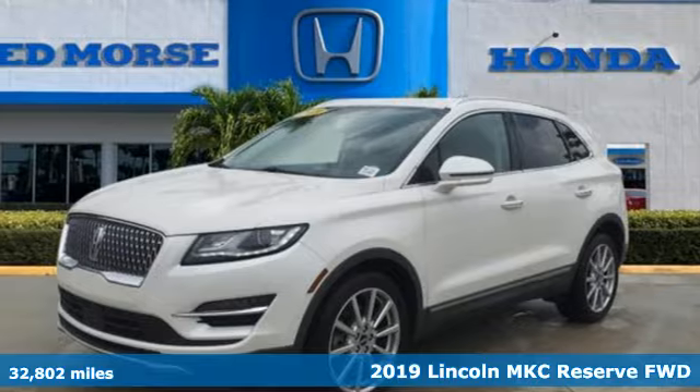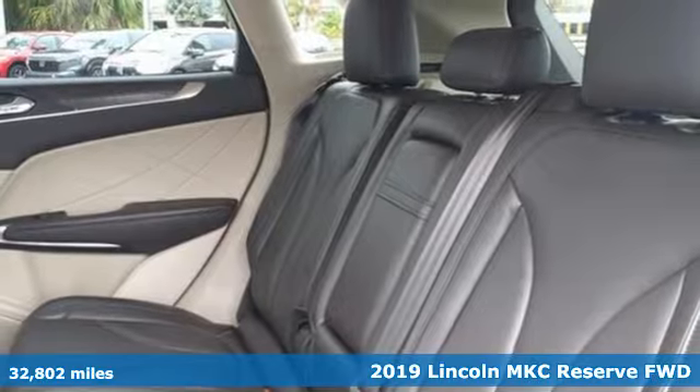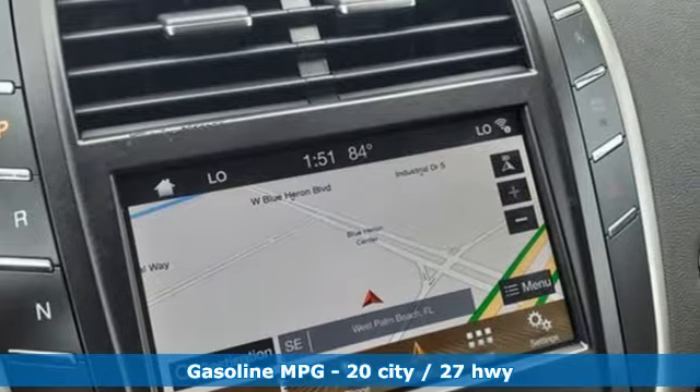It's a 2019 Lincoln MKC. Unforgettable journeys and possibilities await you in this Lincoln. It's equipped for all your driving needs and wants.